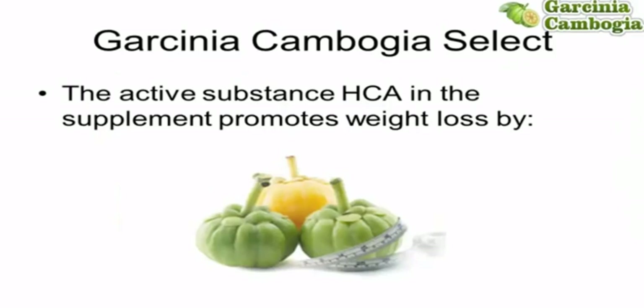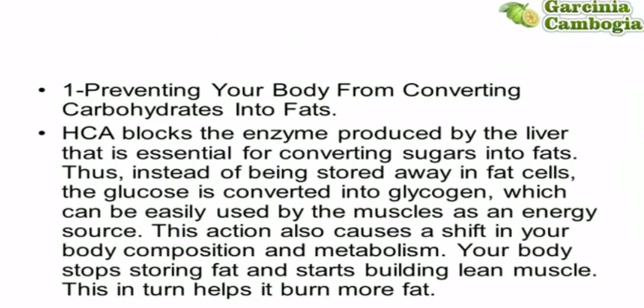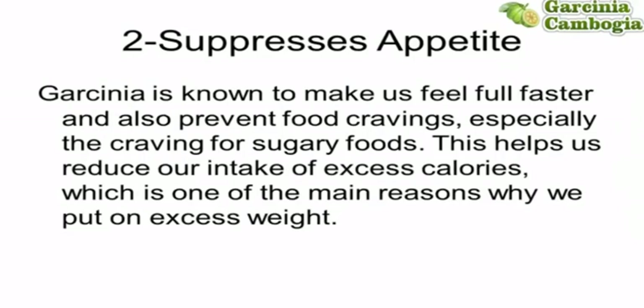Garcinia Cambogia Select contains the active substance HCA, and the supplement promotes weight loss by preventing your body from converting carbohydrates into fats. HCA blocks the enzyme produced by the liver that is essential to converting sugars into fats. Thus, instead of being stored away in fat cells, the glucose is converted into glycogen, which can be easily used by the muscles as an energy source. This action also causes a shift in your body composition and metabolism — your body stops storing fats and starts building lean muscle, which in turn helps it burn more fat.